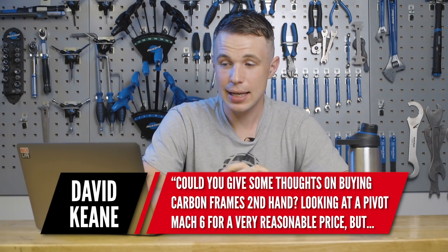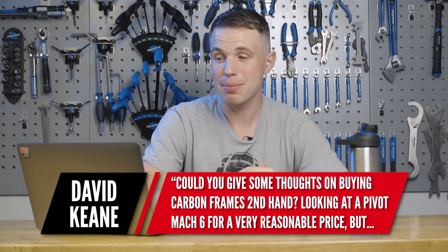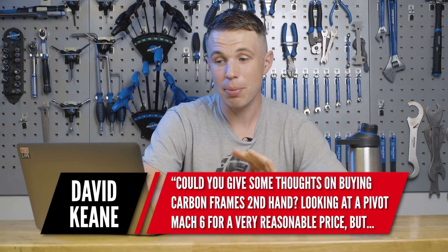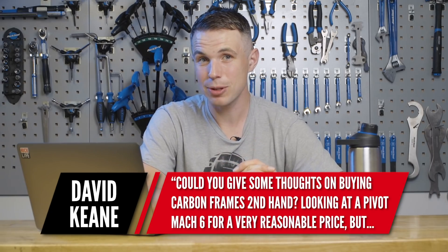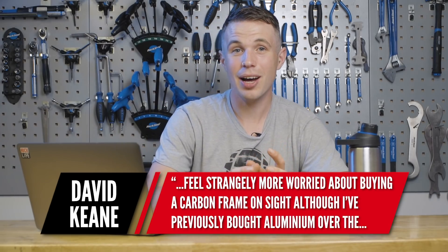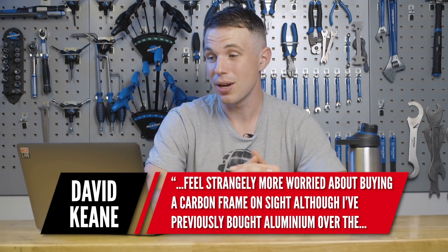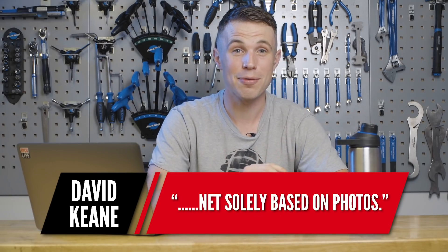First question this week is from David Keane and he wants to know: could you give me some thoughts on buying carbon frames second hand? He's looking at buying a Pivot for a very reasonable price but feels more worried about buying a carbon frame online, although he's previously bought aluminum frames over the net based solely on photos.